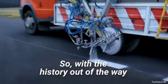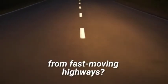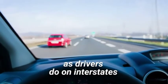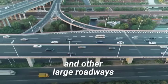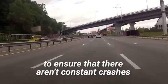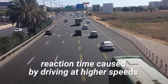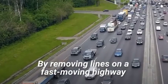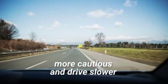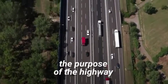So with the history out of the way, what would happen if we removed these markings from fast-moving highways? When moving at high speeds, as drivers do on interstates, highways, and other large roadways, road lines are necessary to ensure that there aren't constant crashes. This is due to the shrinking reaction time caused by driving at higher speeds. By removing lines on a fast-moving highway, drivers would ideally be more cautious and drive slower, but that would defeat the purpose of the highway.